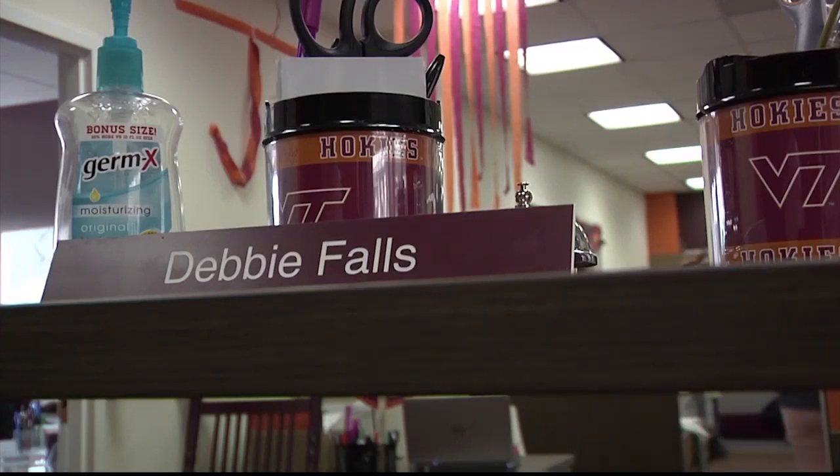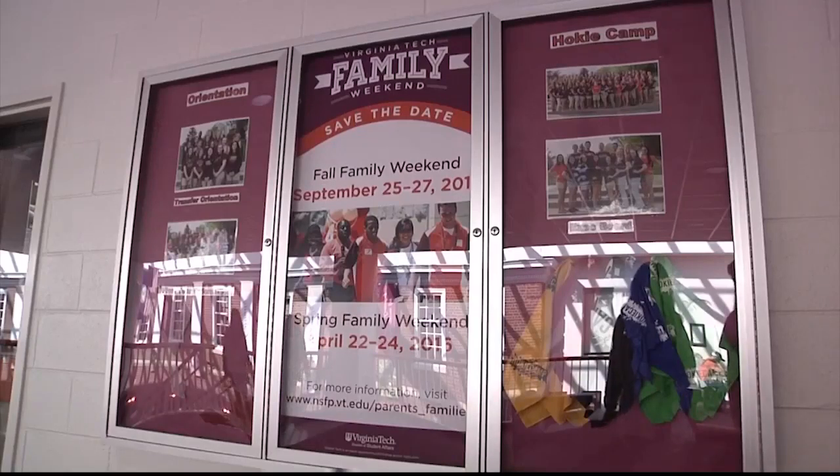NSFP Administrative Assistant Debbie Falls works alongside the entire staff from start to finish. Everybody does their programs a little bit different, so therefore, even though you're planning for a whole group, you're planning almost eight individual areas. As summer draws near, NSFP is ready to hit the ground running for their largest orientation yet. Reporting for the News Feed, I'm Chloe Spillain. To learn more about NSFP, or to find out how to register a new student for orientation programs, visit nsfp.vt.edu.